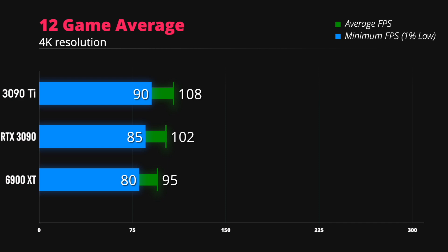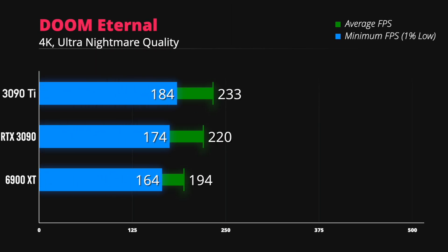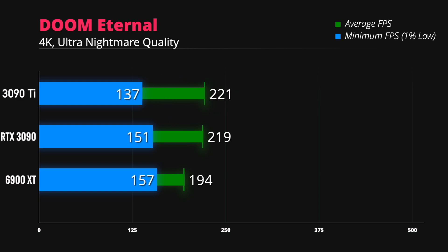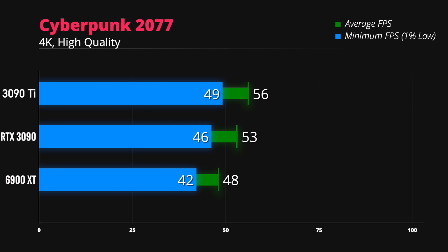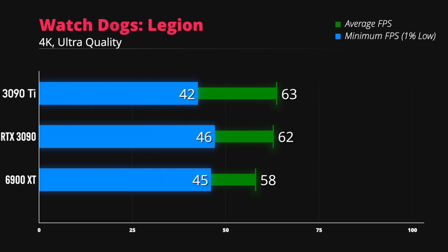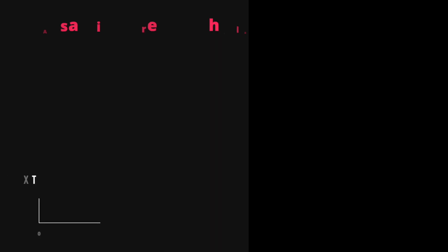Now let's talk about its performance in games. The RTX 3090 Ti specs are just slightly better than the RTX 3090, so I expect it to be around 6% faster. I went ahead and created some benchmark graphs to put it all into perspective. The numbers for the 3090 Ti are estimates based on that 6% improvement expectation.